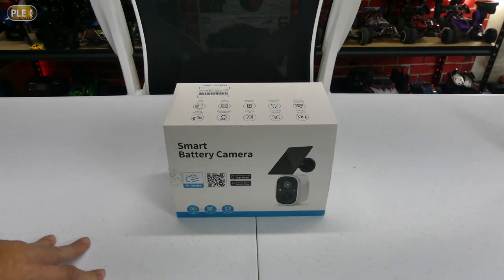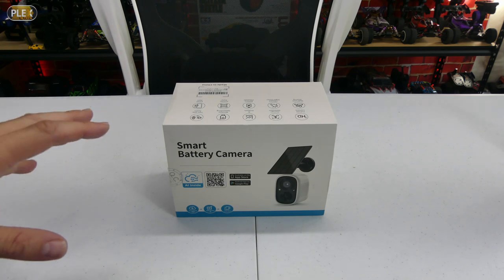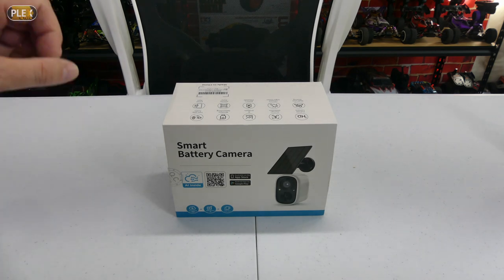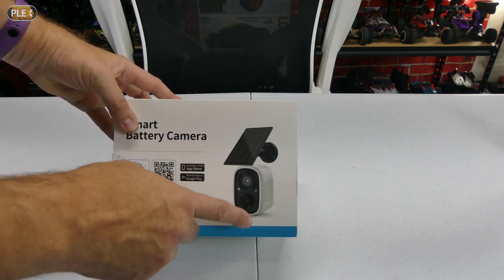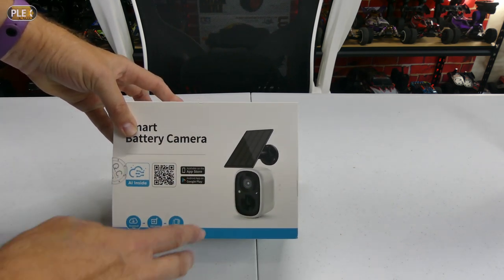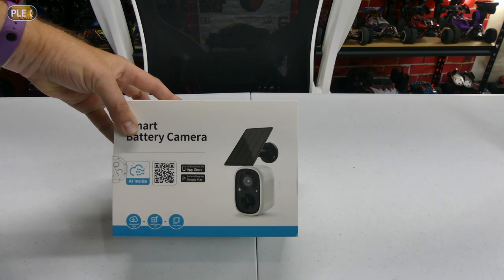Welcome back to the channel. Today I'm going to take a look at something a little bit different. This is an outdoor solar powered security camera. As you can see here on the front, it has a solar panel that recharges the internal battery to keep it fully charged, and then of course it lets you monitor your house. It also has infrared night vision, so it'll work 24/7.